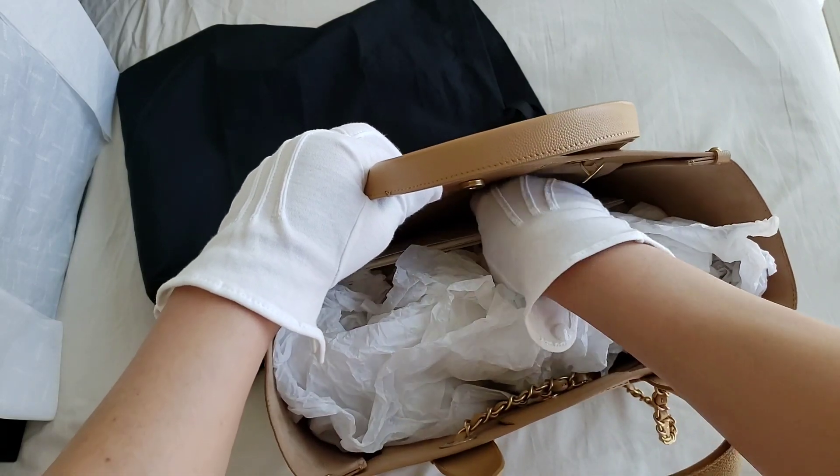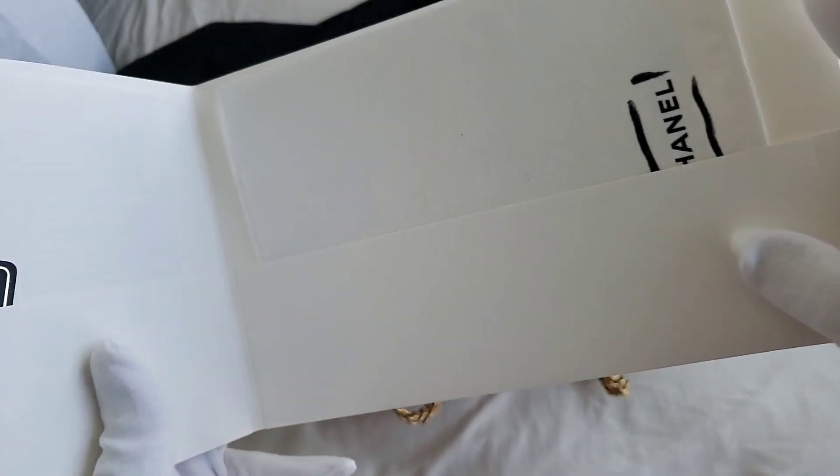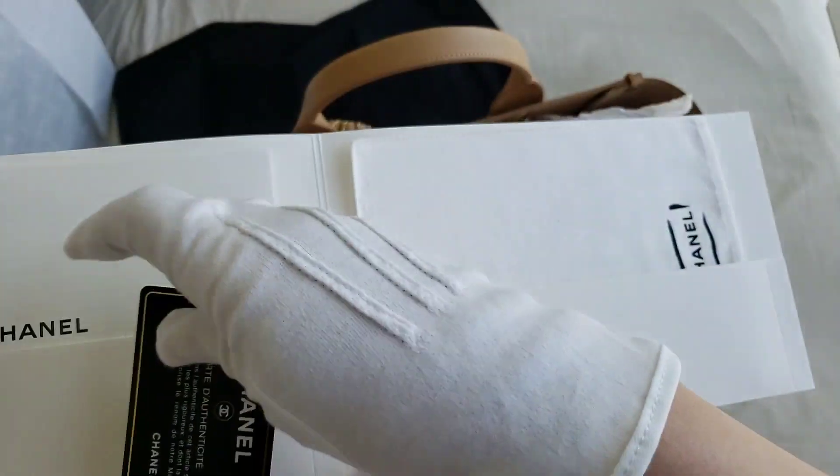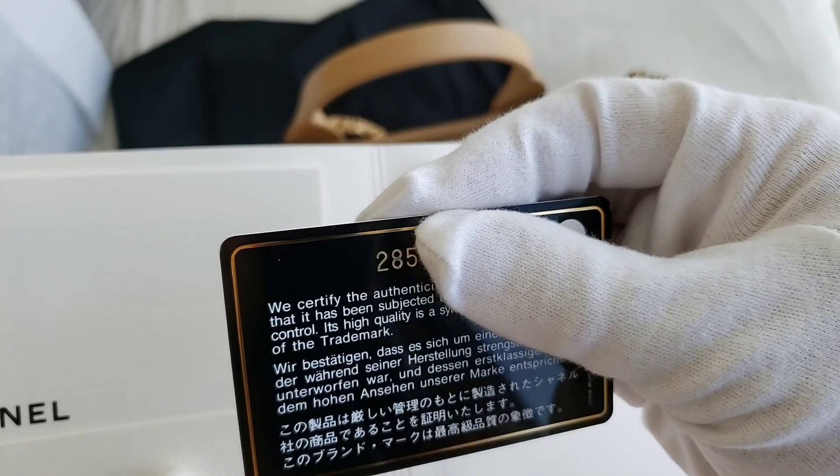Let me show you the inside. That's the care booklet that it comes with, and this is the authenticity card. It is the 28 series.